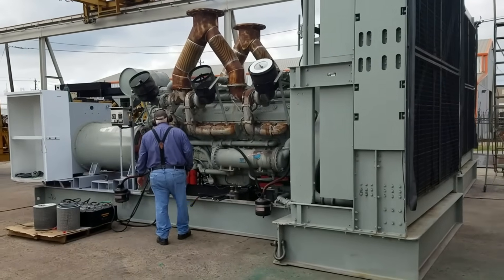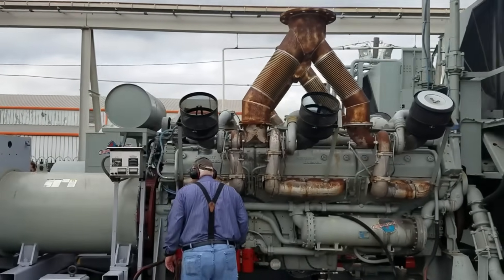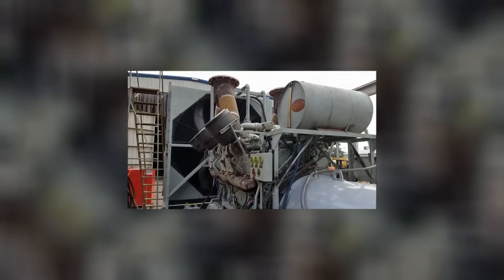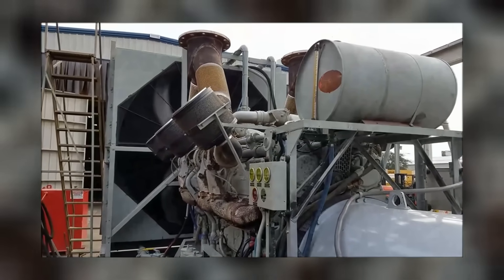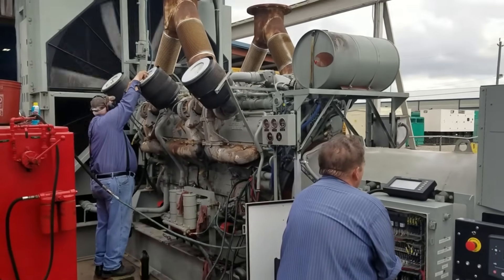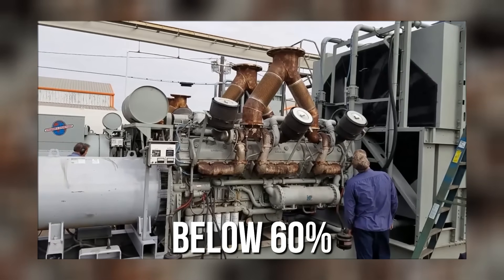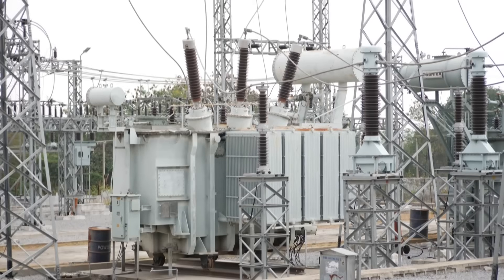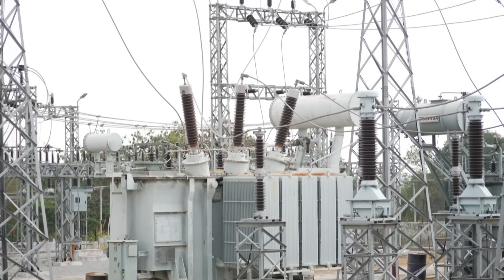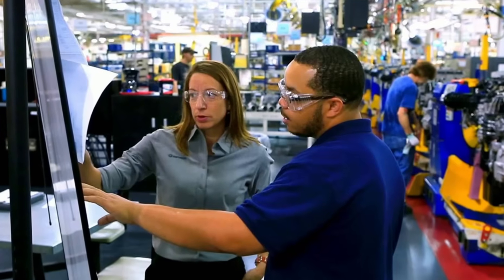Stationary power generation seemed like an ideal application for the 20V149's massive output, but utility companies quickly discovered the engine's complexity made it unsuitable for unmanned operation. The engine's multiple systems required constant monitoring and adjustment to prevent failures, and automated control systems of the 1970s couldn't cope with its complexity — meaning trained operators had to be present whenever the engine was running. Utility maintenance records show that 20V149 generator sets had availability rates below 60%, unacceptable for critical power applications. The engine's frequent failures during peak demand periods made it a liability rather than an asset, but Detroit Diesel continued marketing it for power generation, more concerned with moving inventory than ensuring customer satisfaction.